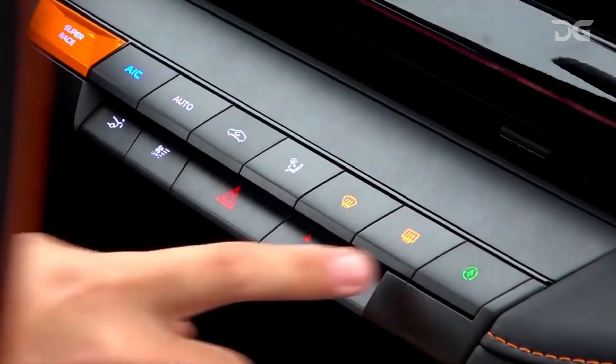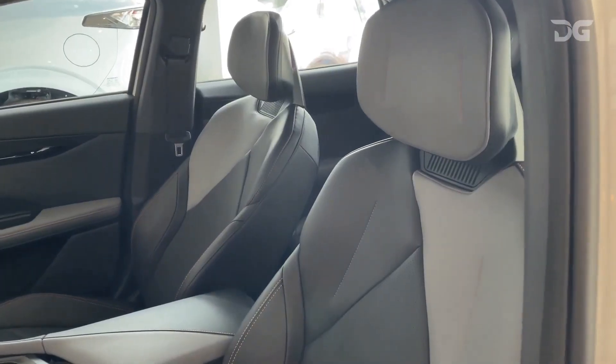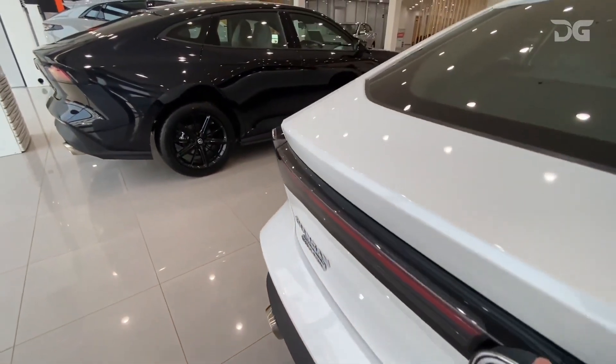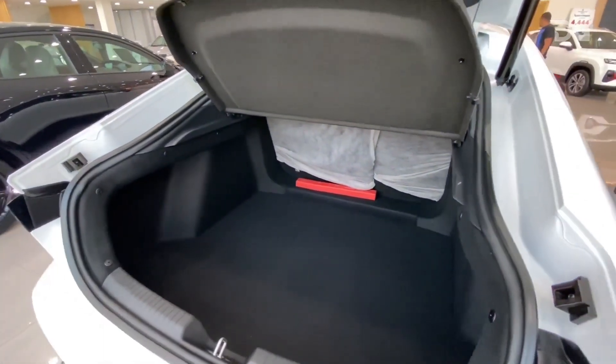The Uni V2024 is available with a variety of seating configurations, including a standard five-seater configuration and an optional four-seater configuration with captain's chairs in the rear. The Uni V2024 also has a generous amount of cargo space, providing ample room for all your storage needs.